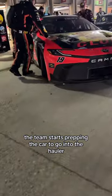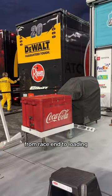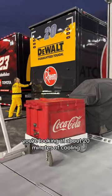The team starts prepping the car to go into the hauler. This always involves putting on the setup tires. By this time, the car is plenty cool enough to go back in the hauler. From race-in to loading, you're looking at about 20 minutes of cooling.